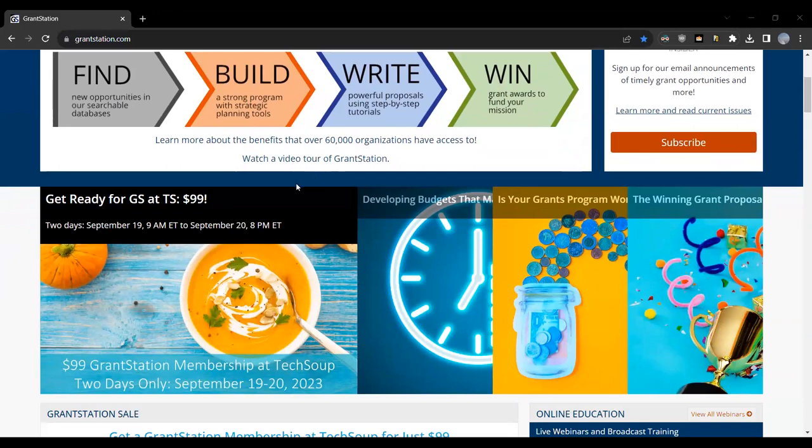You can pick up a year of access to GrantStation for only $99 on September 19th through September 20th — that's a very short two-day window. If you already have a membership, it stacks. So if your membership ends in January 2024 and you purchase a year through TechSoup, it would then end in January 2025. It's not simultaneous — it stacks, so you can extend your membership at an incredibly low price.